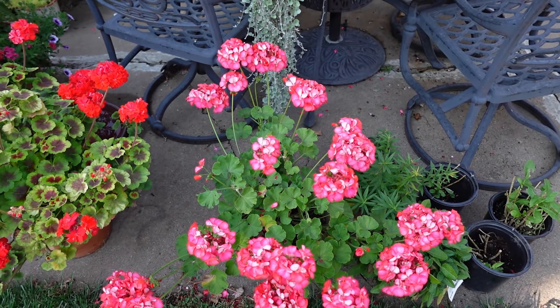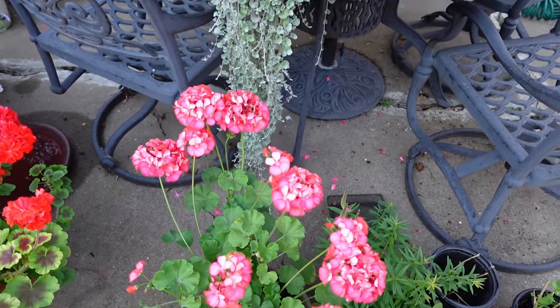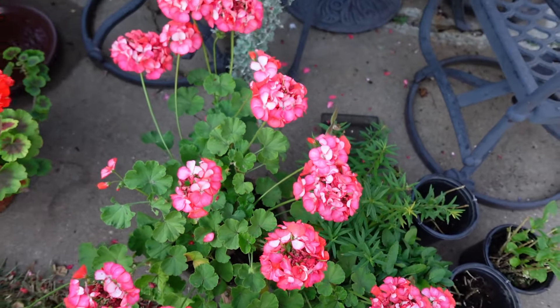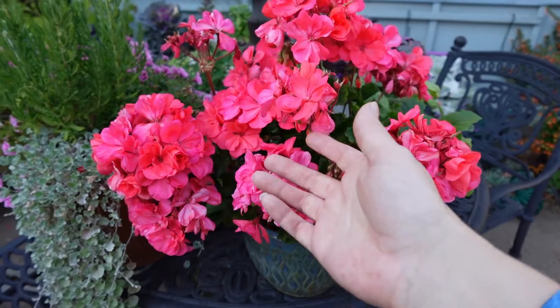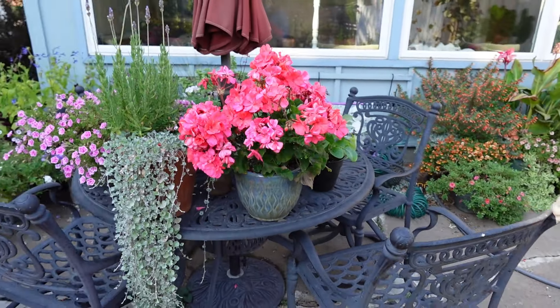Scarlet Picotee something geranium. I might see if these will go to seed — I have a few of these and these are the seed pods. Although I don't want them to be killed by frost because I want to bring them inside. This one will come inside — this is the Americana Coral. Love, love that one. And man, is it full of blooms right now.